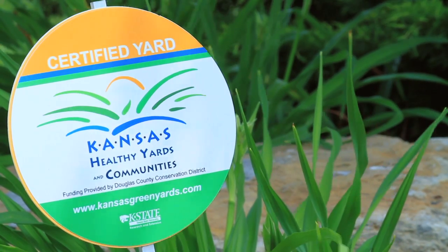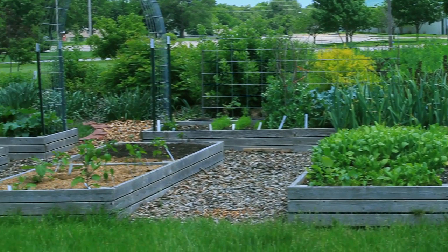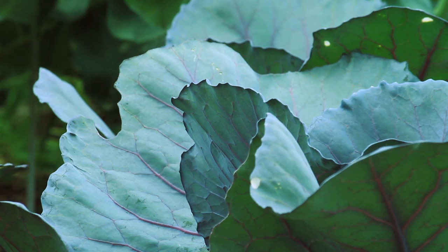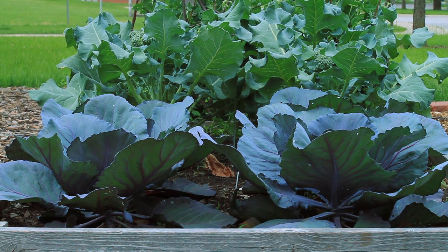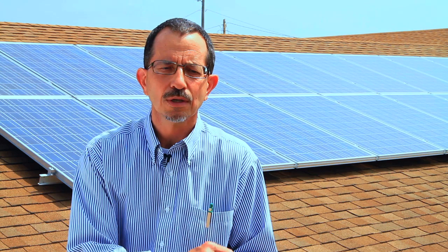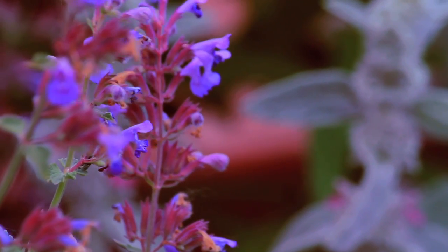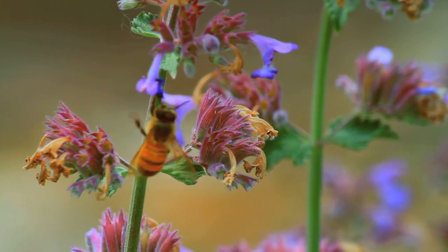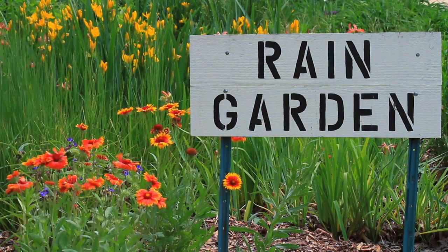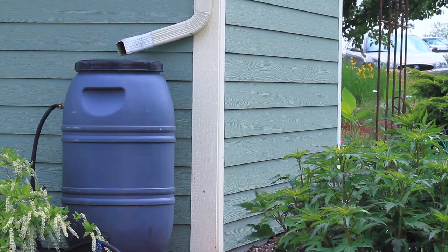With our yards, we have the Kansas Green Yards Program that started in this county and now has been accepted statewide, where people look at their yards and have a little check sheet on what they're doing. Do they soil test and apply the appropriate amount of chemicals? Do they have best management practices for insects or diseases in their lawn or garden? What are things they could do to save the water that hits their place, keeping it on their yard or garden using rain barrels and that type of thing?